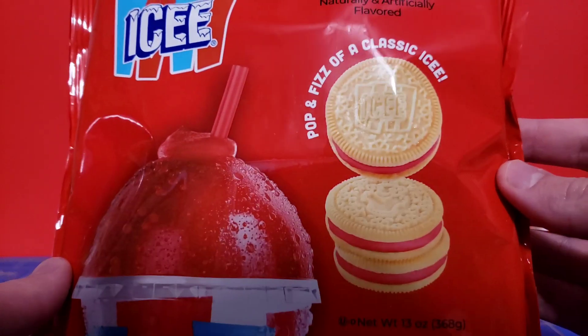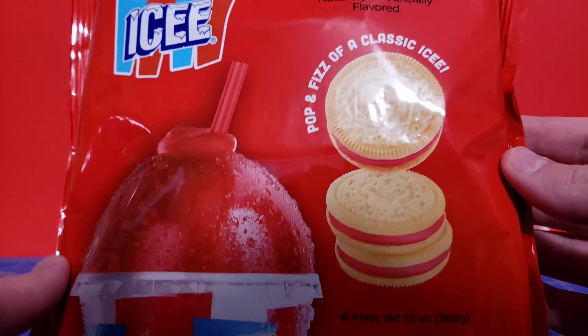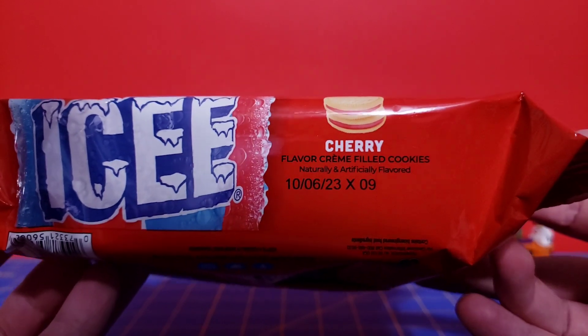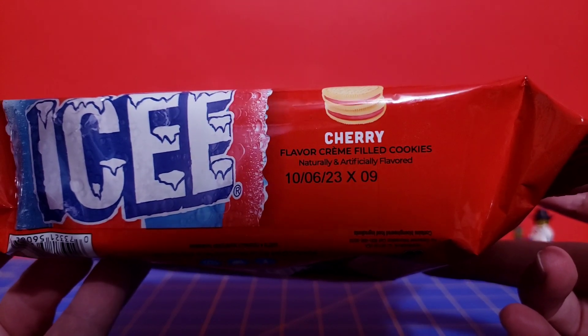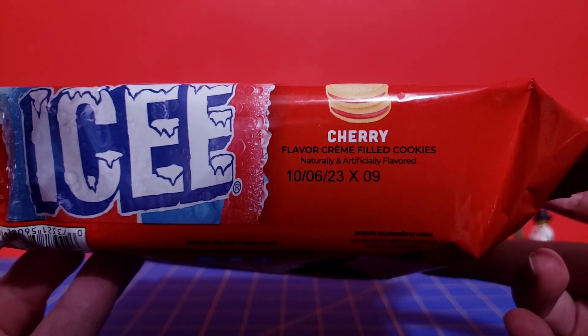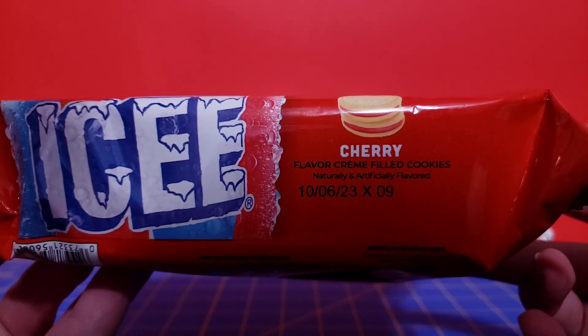As you can see, it says Pop and Fizz of a Classic Icy, so I'm guessing this has like Pop Rocks in it. And as you can see, mine expires 9/2023, so this probably won't expire until like the year 19,000.